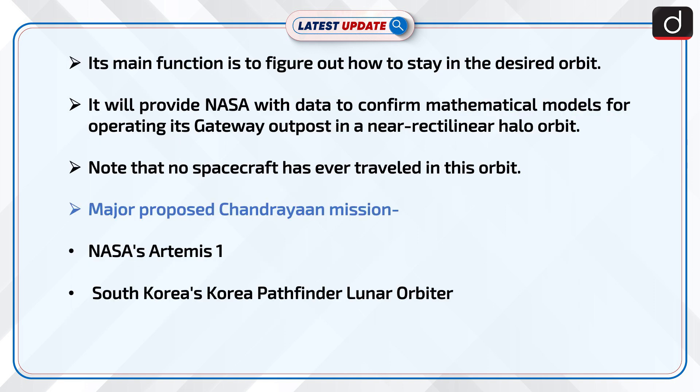Its main function is to figure out how to stay in the desired orbit. It will provide NASA with data to confirm mathematical models for operating its gateway outpost in a near rectilinear halo orbit. Note that no spacecraft has ever travelled in this orbit. Major proposed lunar missions include NASA's Artemis 1 and South Korea's Korea Pathfinder Lunar Orbiter.